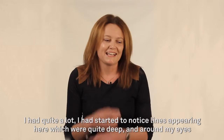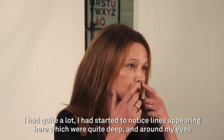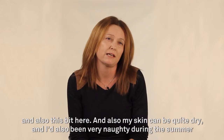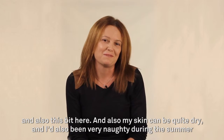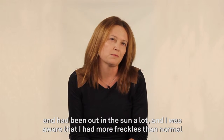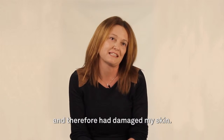I had started to notice lines appearing here, which were quite deep and round my eyes, and also this bit here. My skin can be quite dry. I'd also been very much out in the sun a lot, and I was aware that I had more freckles than normal, and therefore it would damage my skin.